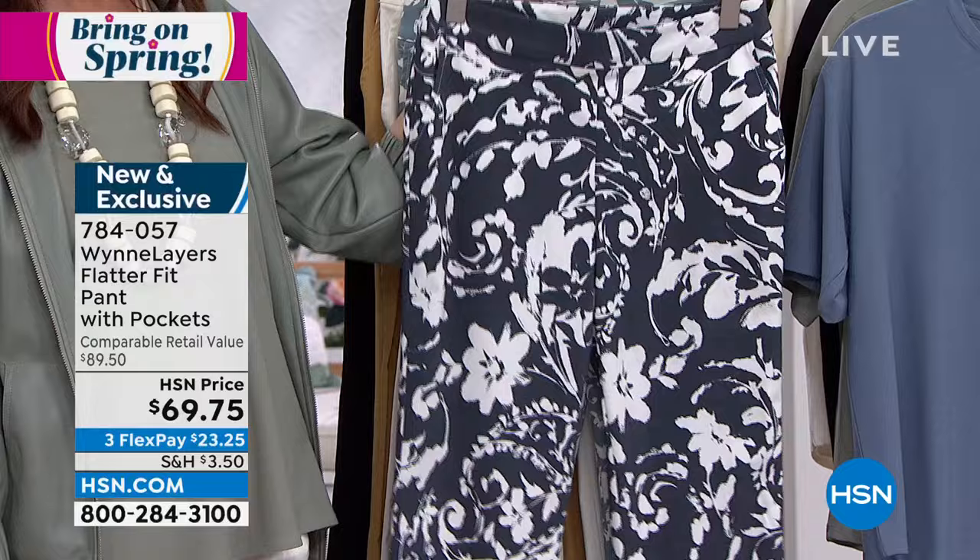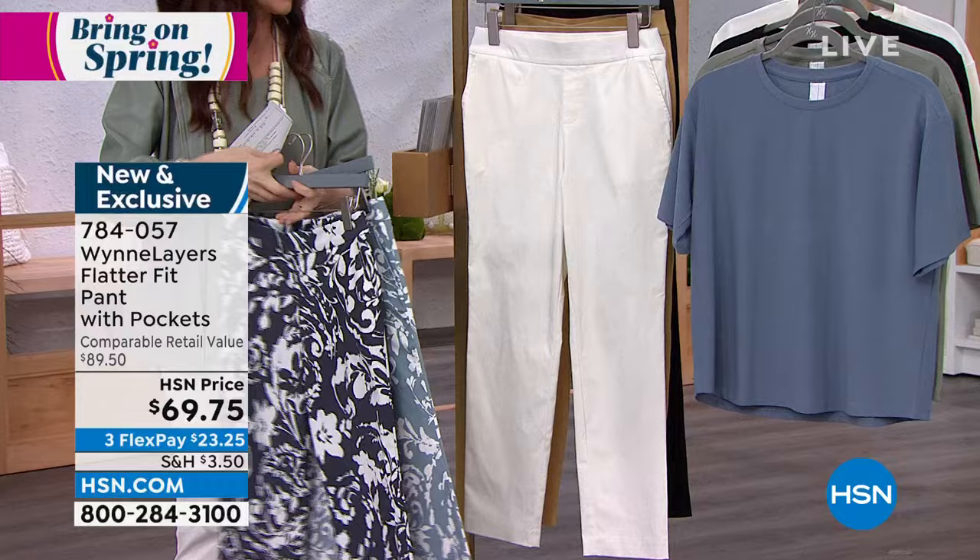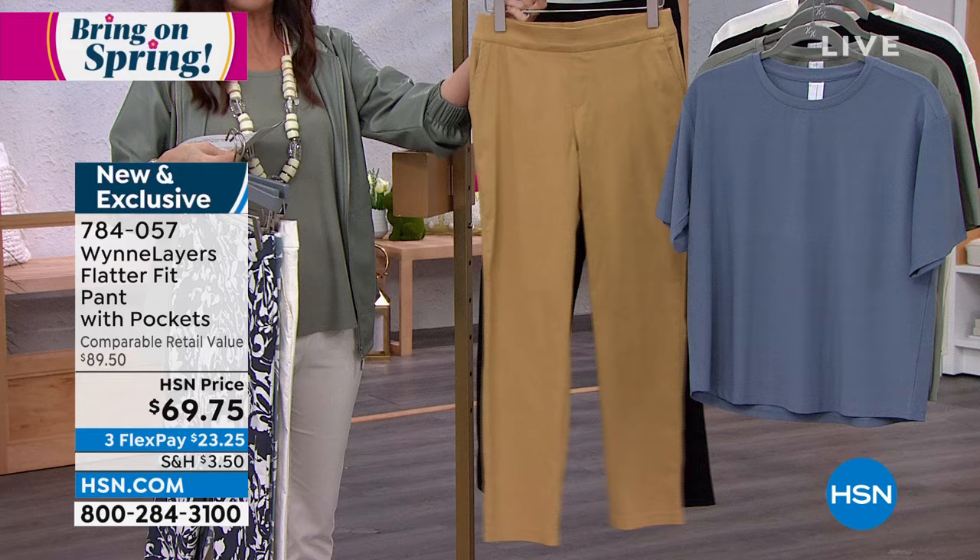Someday my prints will come — and they came in right now. We've got two prints, same print but two different colors: ink blue and sea mist gray. Look how pretty that is together. Then we have it in your solids: cloud — which lightens everything up — prairie sand, a great neutral, and black. $23.25.